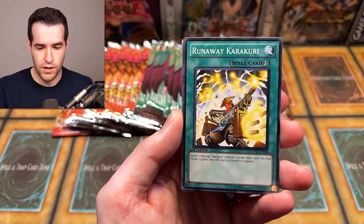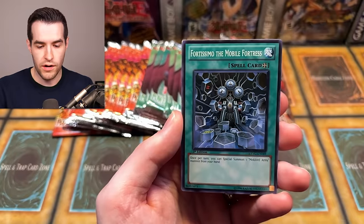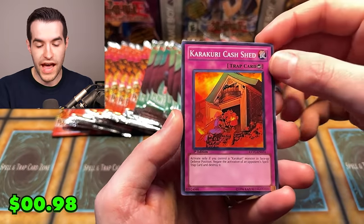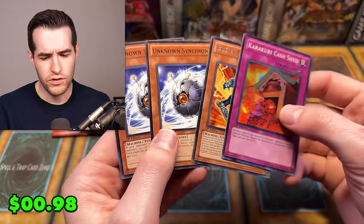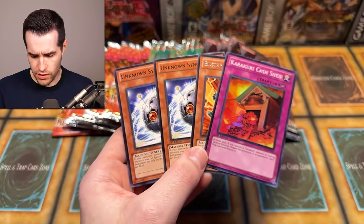We have Clock Resonator, Runaway Karakuri, TG1EM1, Force Resonator, Fortissimo the Mobile Fortress, Karakuri Cashet. And I always miss this — there were two Unknown Synchrons, so they put an extra Unknown Synchron in there. There were ten cards in this pack, but the pack says there should be nine cards per pack. So we just got an error pack.